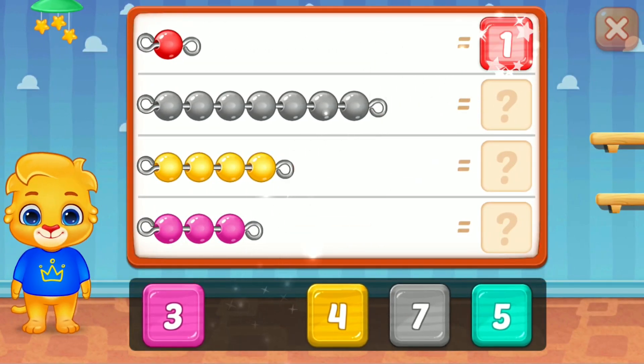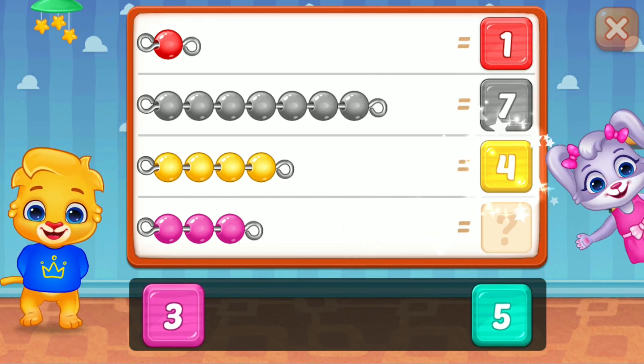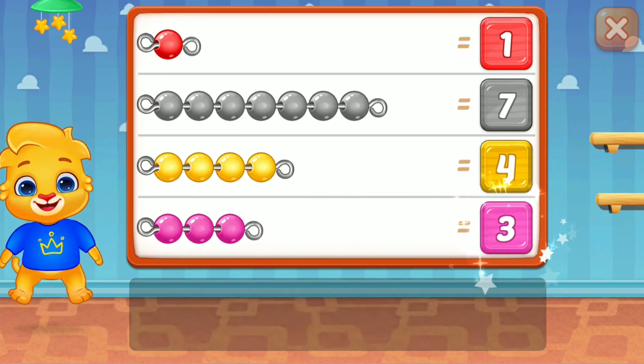One, super, seven, four, wonderful! Four, fantastic, woo-hoo!